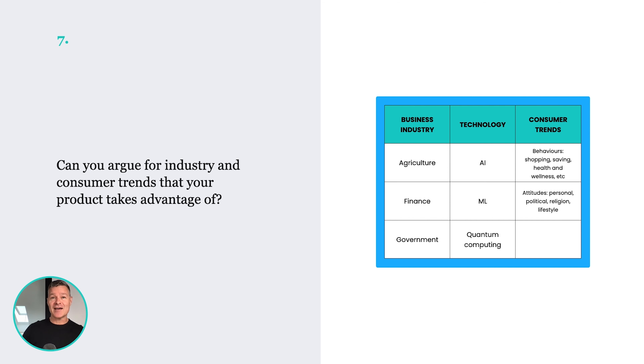The truly greatest startups and products don't just leverage one trend. They tend to have a trifecta between a consumer trend, a tech trend, and a business trend. So the big question is: what trends are you taking advantage of? Can you make a clear, valid, cohesive argument for which trends your product leverages?